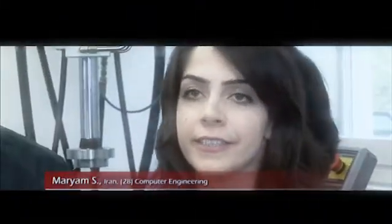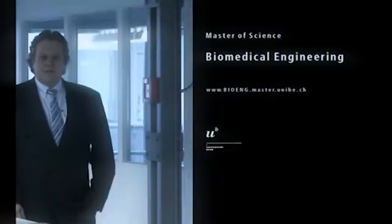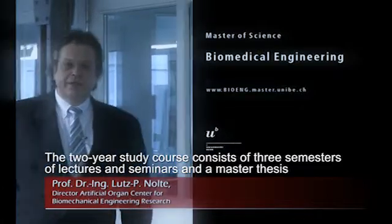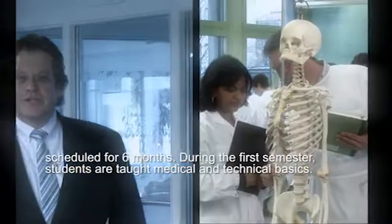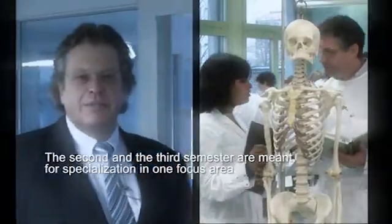Biomedical Engineering is multidisciplinary, bridging engineering and medicine. The two-year study consists of three semesters and a six-month master's thesis. In the first semester, we teach the medical and technical principles. The second semester then represents an increase in the depth of studies.